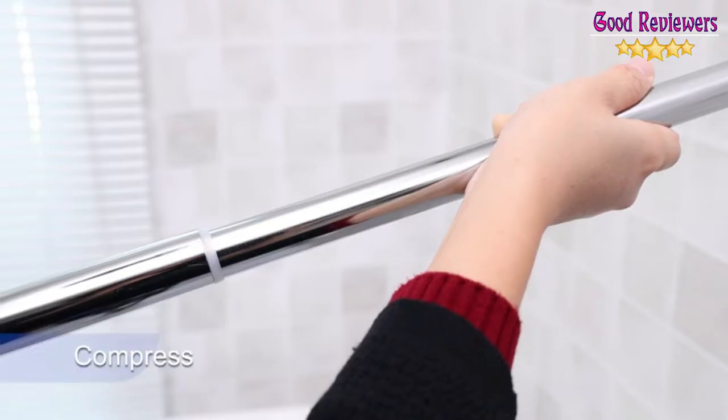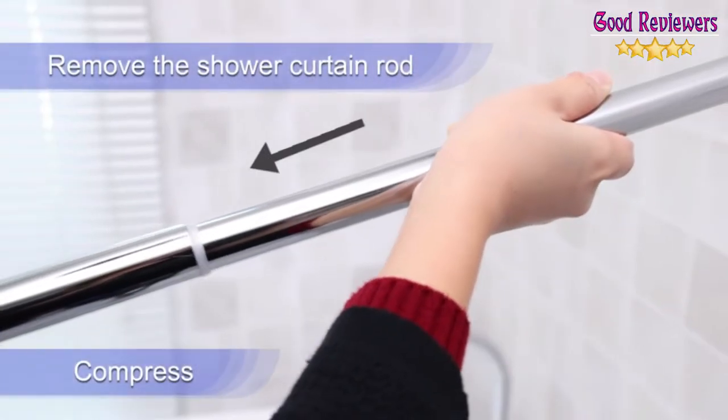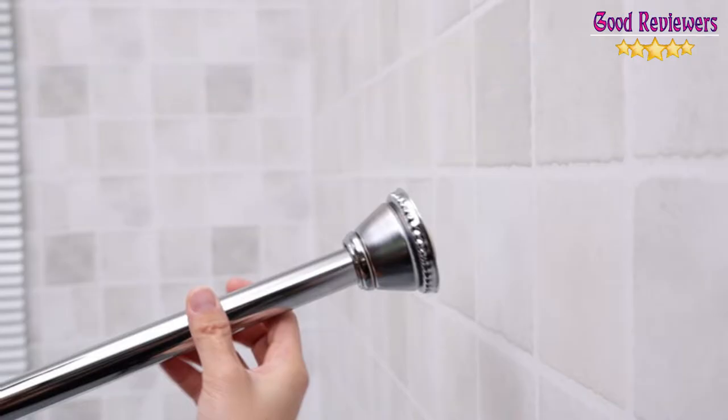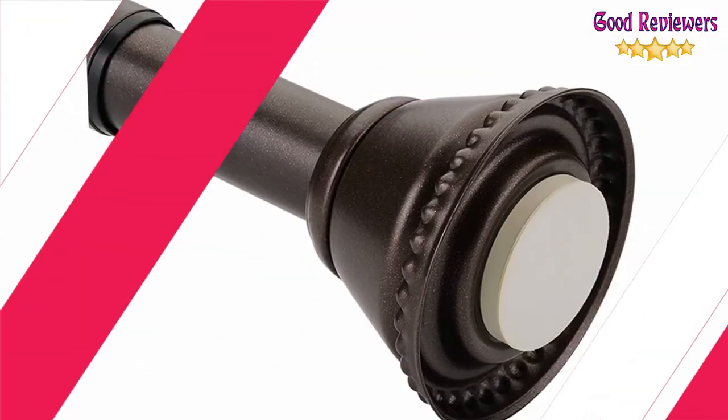Please do not overload the shower curtain rod to prevent it from falling off due to uneven force. Adjustable length and optional colors — please read the product listing carefully before purchasing. Measure your wall distance, then find the recommended rod. The size for this shower curtain rod is 42-72 inches, and the corresponding recommended wall distance is 43-65 inches. Refer to the full page for more details.